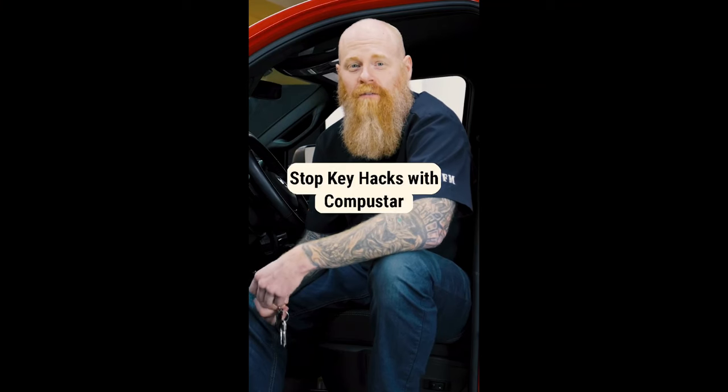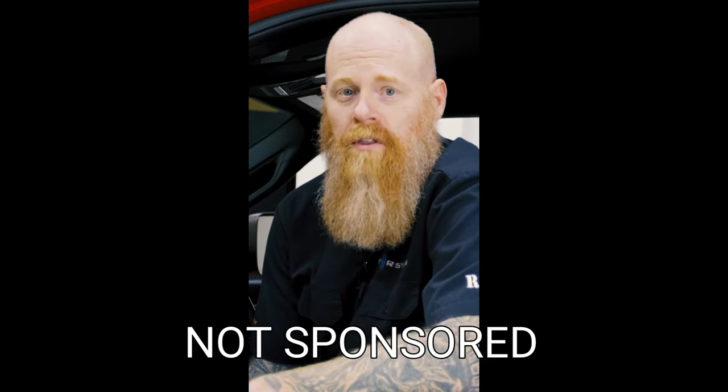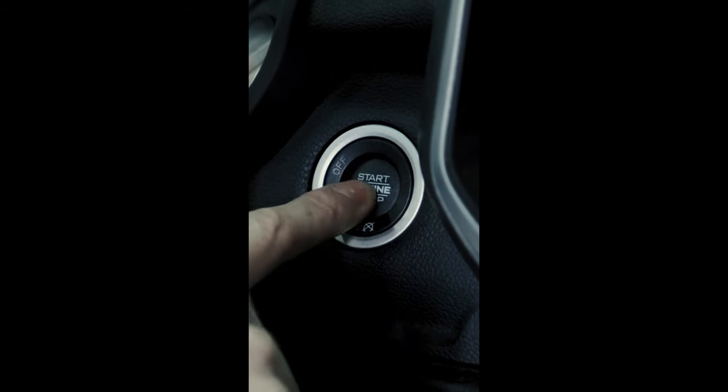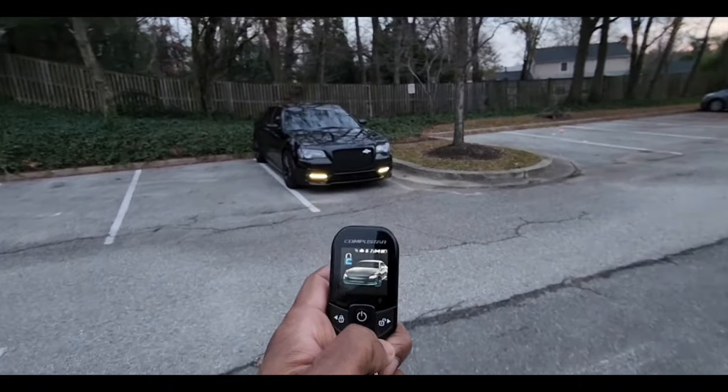Hey, this is Wade with First Tech. I'm here to talk about security today. With the rising concern of theft across the country, we've come up with a new way to secure your Chrysler, Jeep, Dodge, or Ram. It's called the Secure Push to Start. It'll protect your vehicle from being stolen through a relay attack or hack attack. What it does is lock down your push button so it's inoperable until you disarm with your Compustar system. Even if they have your factory key fob, it'll still protect your car from being started. It has to be disarmed with your Compustar remote. The Secure Push to Start immobilizes your vehicle until you're ready to drive it.